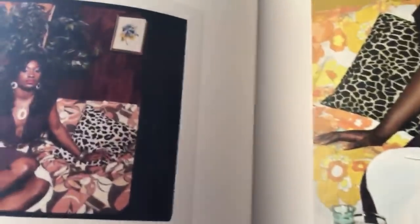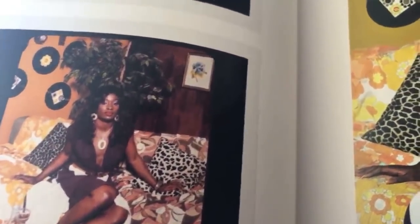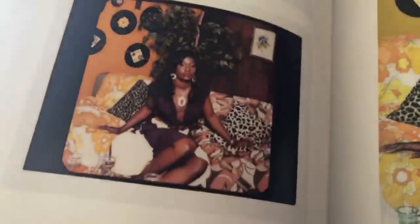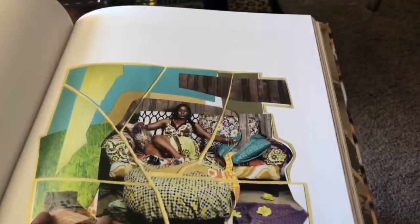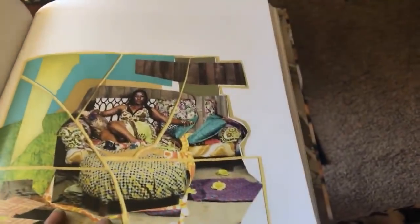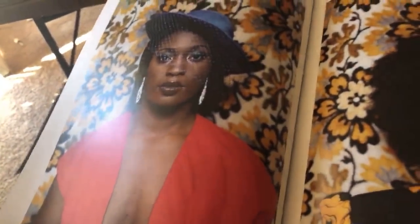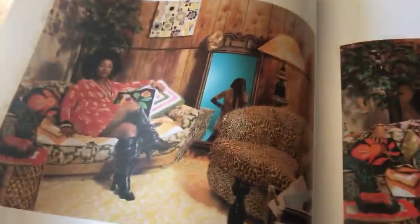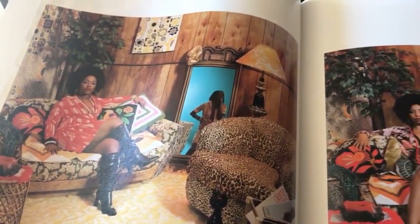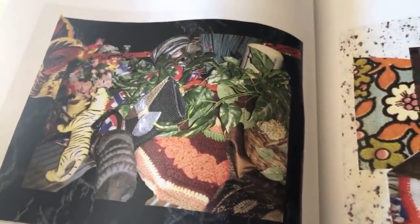Look at the funkiness of this interior — I lived in an apartment with wood paneling walls. Has anybody had wood paneling walls when you were younger? Look at the 45 records on the wall, I'm loving it! And look at that couch. Oh my god, look at that sheet with the rest of that — a collage. This is a heavy book, y'all. This is a great coffee table book. The women are real, they have real bodies, and they're beautiful. Look at that space.